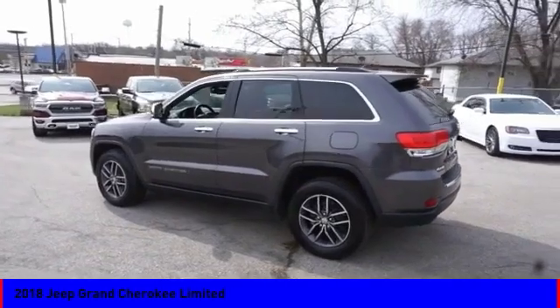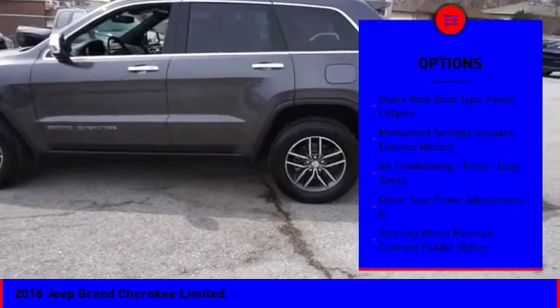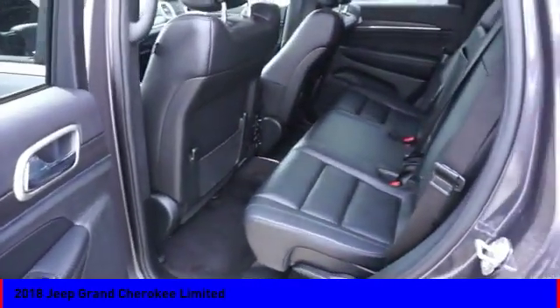Here are some of this vehicle's great options: stability control, remote engine start, traction control, power steering, cruise control, power brakes, heated steering wheel, compass, fog lights, and trip odometer.